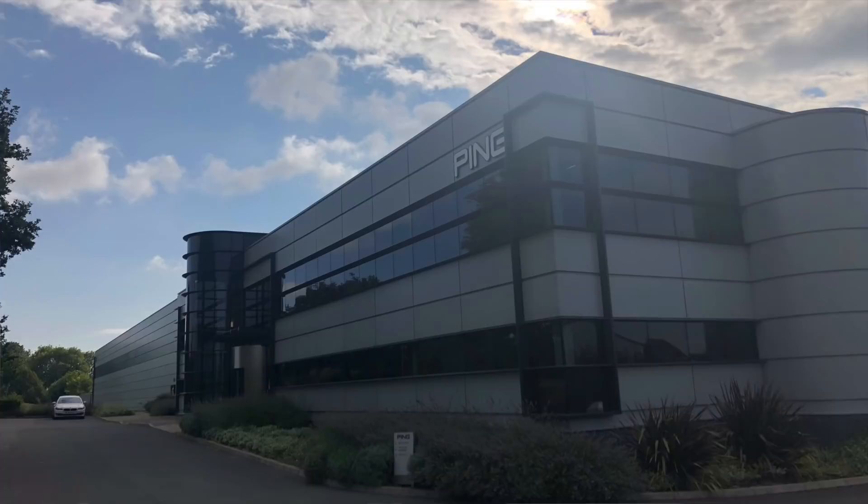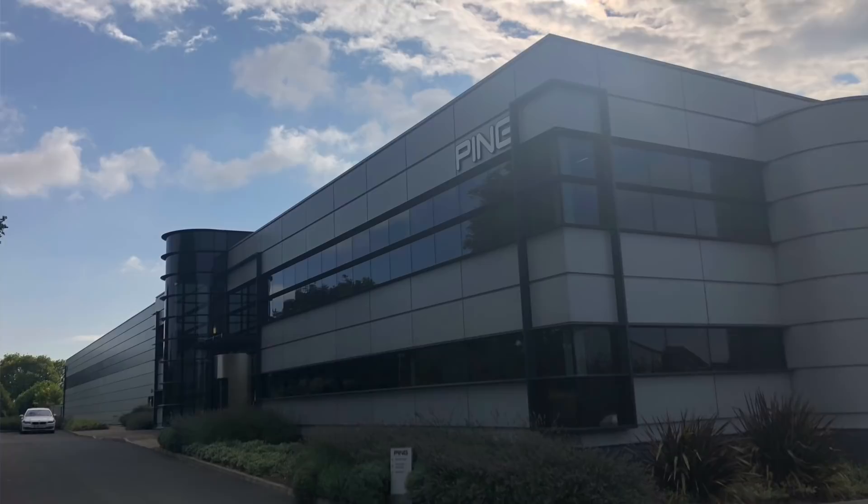If you're a Ping fan I've got some awesome videos coming up just for you. I'm just on my way to Ping's European HQ. I'm going for a full bag fit and also I'm going to get a tour around the factory. These are going to be different videos but this is a vlog of my day at Ping HQ. Let's do it!